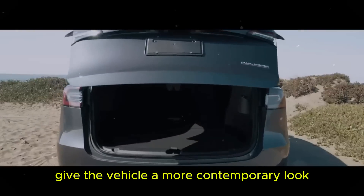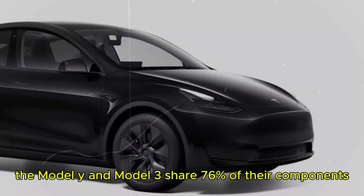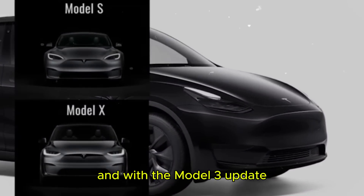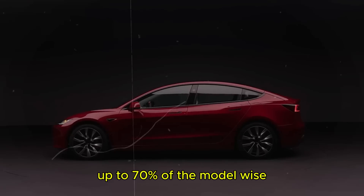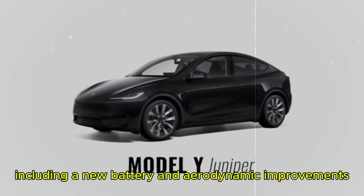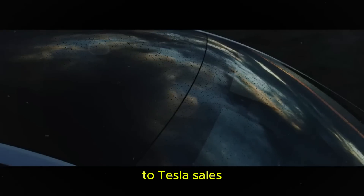These changes will certainly give the vehicle a more contemporary look. There are many reasons to wait for Juniper. The Model Y and Model 3 share 76% of their components, and with the Model 3 update, it makes sense that the Model Y will also receive major improvements. Up to 70% of the Model Y's components are expected to be updated, including a new battery and aerodynamic improvements — a big step forward, especially considering the importance of the Model Y to Tesla's sales.